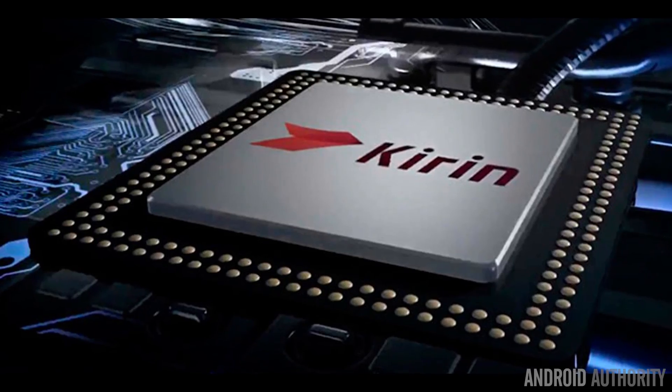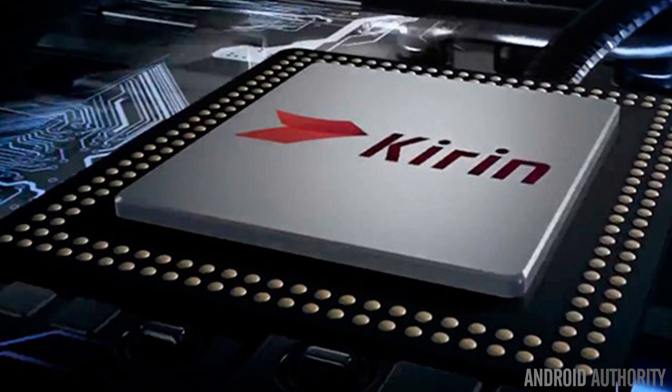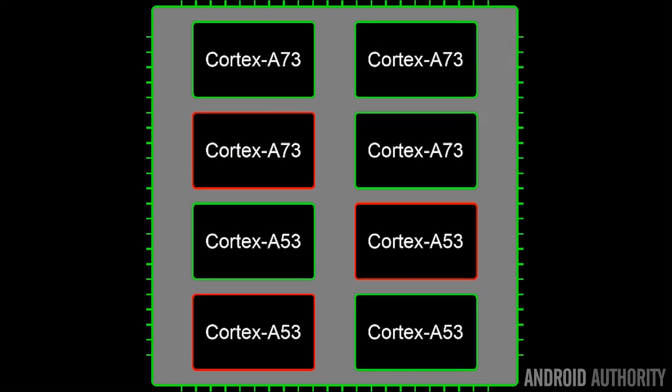The last processor we're looking at today is the new one from Huawei — the HiSilicon Kirin 960. HiSilicon is a wholly owned subsidiary of Huawei, and this processor is really bleeding edge. It has four Cortex-A73 cores — not A72 like the X25 or the Kirin 950 before it, but A73, which is the latest core from ARM. Then there are four Cortex-A53 cores for power efficiency, and on top of that the Mali-G71 GPU, the newest GPU from ARM with a whole new architecture designed for ARM's next generation of GPUs. This processor is really bleeding edge and it will be interesting to see how it competes with the others.